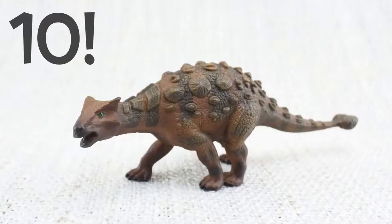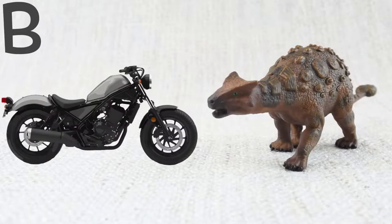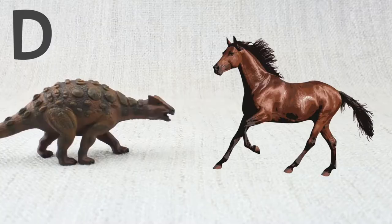Question 10, the last question. How fast was an Ankylosaurus? Was it A: as fast as a human person going for a jog? B: as fast as a motorbike? C: as fast as a snail? Or D: as fast as a horse?